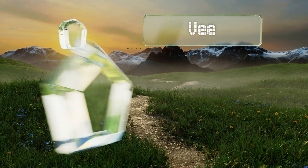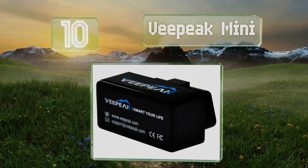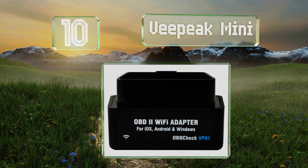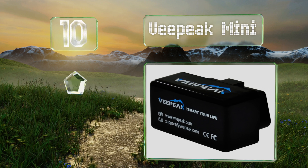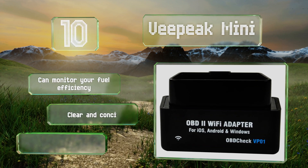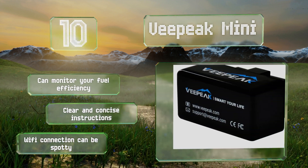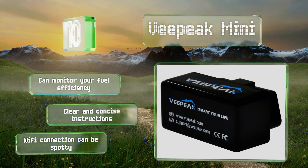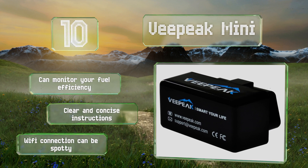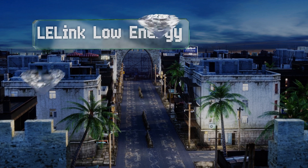Starting off our list at number 10, while it may not have its own app, the budget-friendly VPEG Mini works with a variety of third-party software, many of which are available for free. It's a compact option that's convenient to store in the glove box and comes with a 12-month warranty. It can monitor your fuel efficiency and includes clear and concise instructions, however its Wi-Fi connection can be spotty.